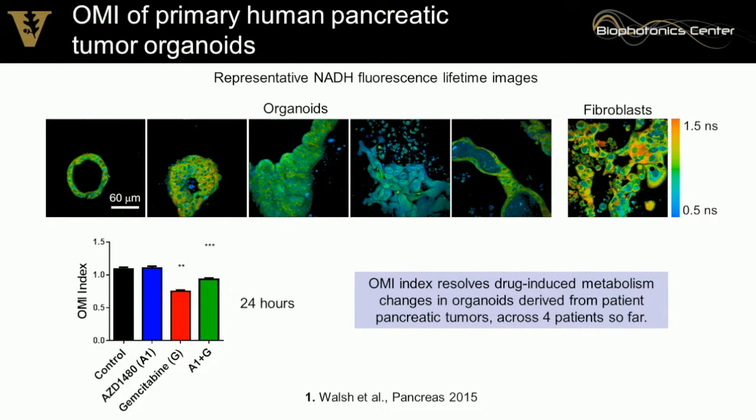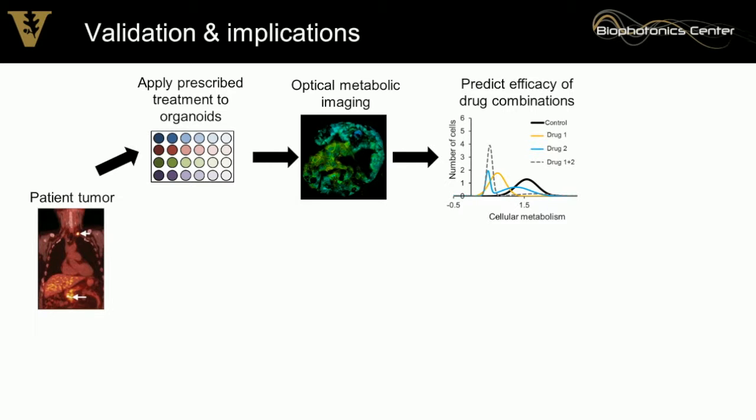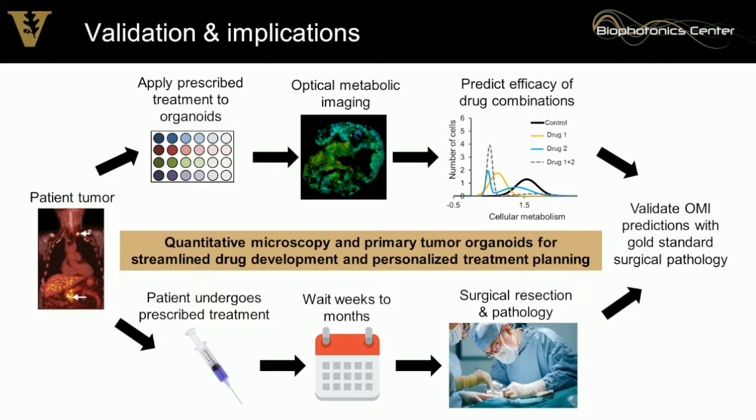We're now validating this approach. We take a pancreatic tumor sample, apply our drug screen by dissociating it into organoids, and measure single-cell response — giving both experimental drugs and the drugs prescribed to the patient. In parallel, the patient receives their prescribed treatment over a couple months before undergoing surgery. We can then compare our prediction made three days after getting the sample with the two-month treatment outcome in the patient. If validated, this could optimize treatment strategies so patients don't undergo trial-and-error, and enable streamlined drug development in relevant patient samples before costly clinical trials.